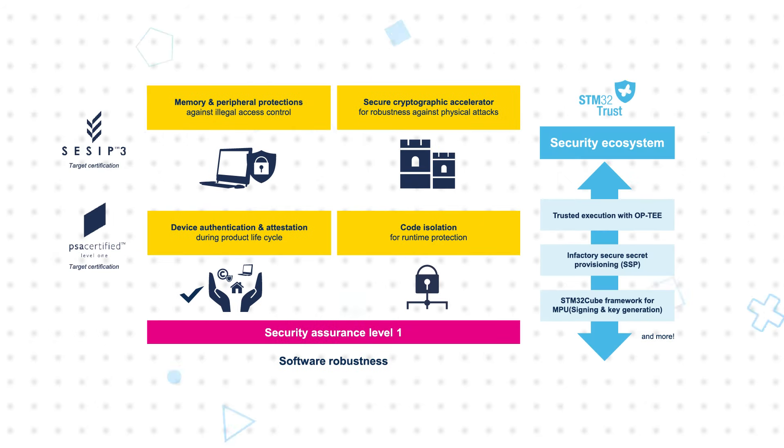The device is safeguarded by robust security features that protect against unauthorized access, physical attacks, counterfeiting, and hacking, targeting CSIP3 and PSA-certified Level 1 certifications.